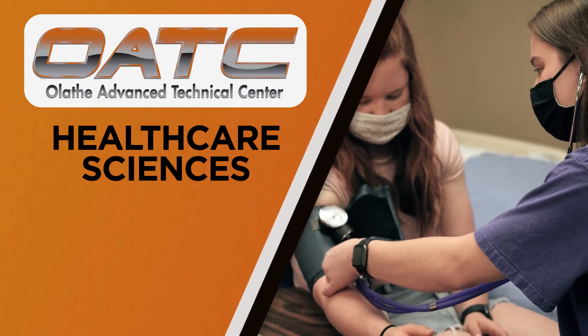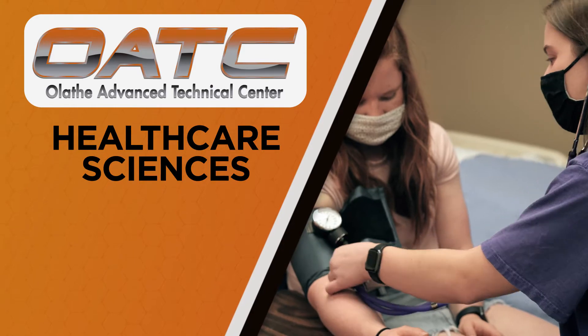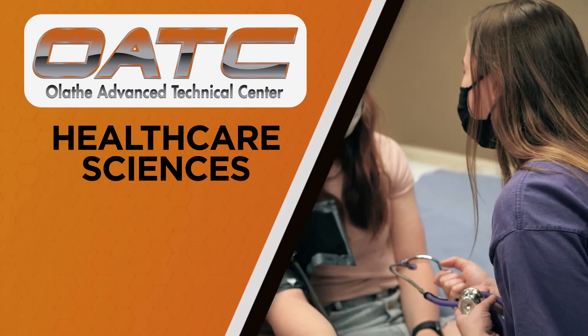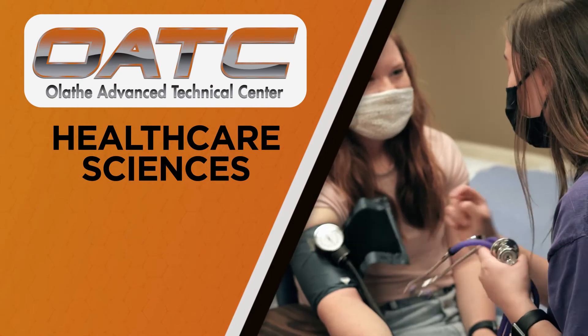Healthcare Sciences explores the wide variety of medical careers, ranging from general healthcare to health information technology. Students will have hands-on opportunities in the classroom and become eligible to earn CNA certification.